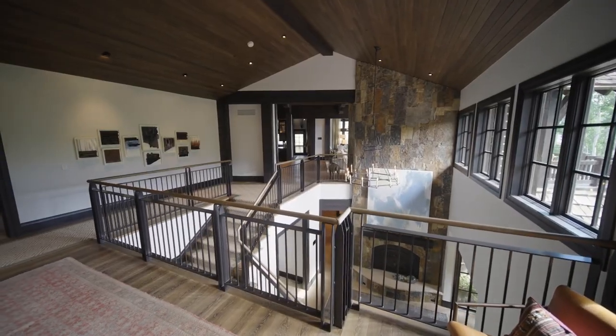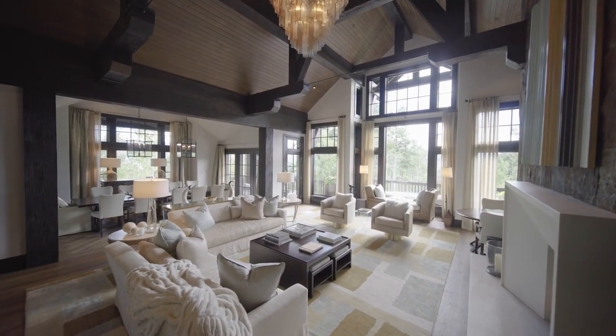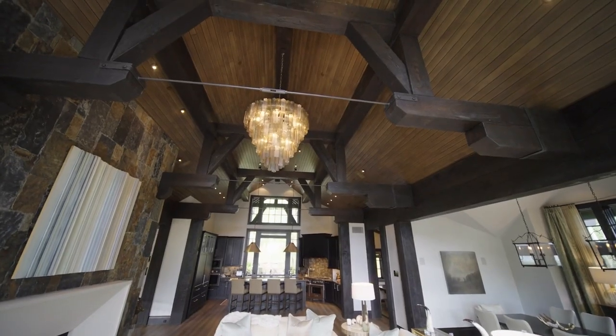You are surrounded by a whole new level of luxury. It is mountain contemporary with the perfect floor plan. Gather in the great room with vaulted ceilings, oversized windows, and iconic chandelier.